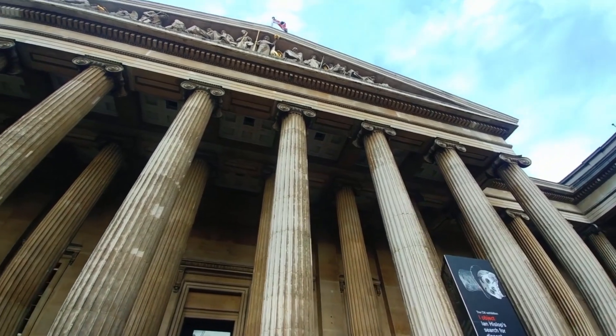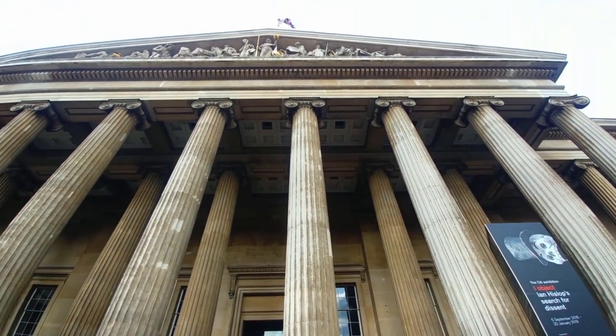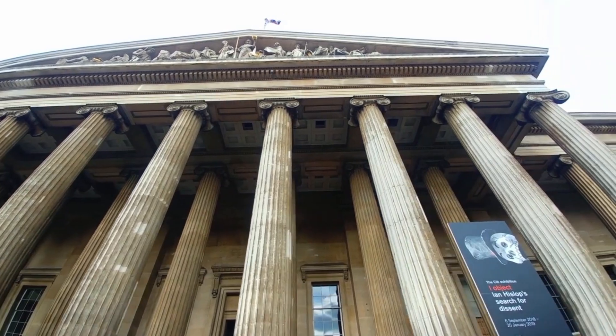Immerse yourself in the ancient past and marvel at the diverse range of exhibits that make this museum a true gem in London's cultural landscape.